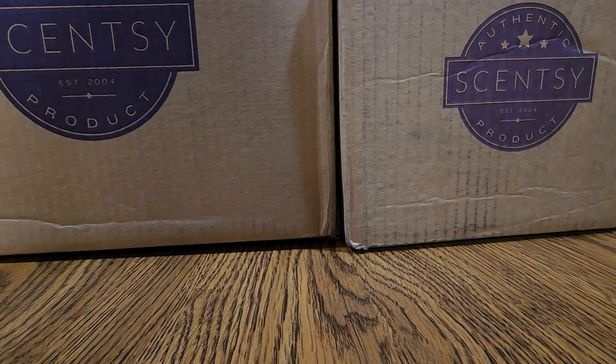Hi guys, welcome back to my channel Ali's Amazing Scents. If you're new here, my name is Allison, your independent Scentsy Consultant, and as you can see I have two boxes here of my Scentsy Club orders. So let's just dive in.